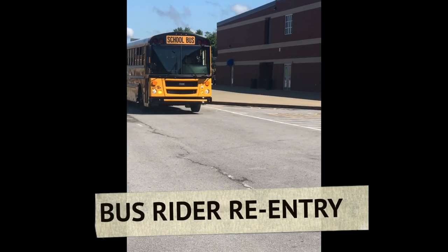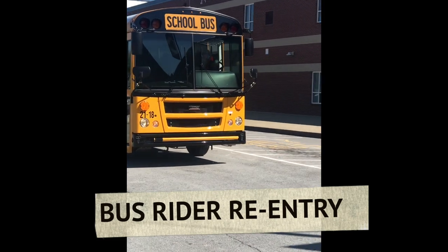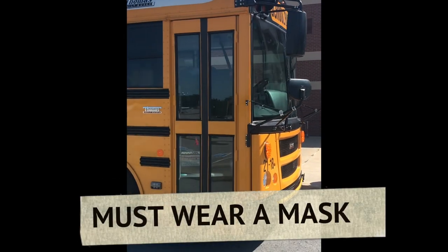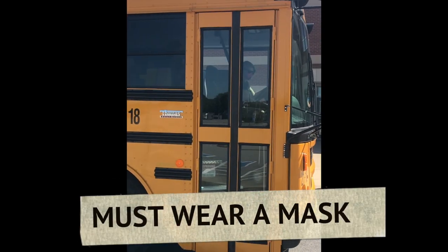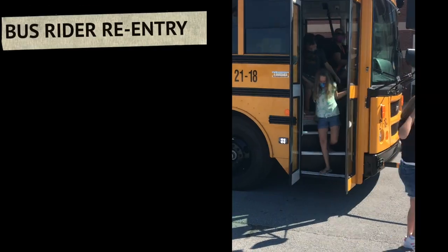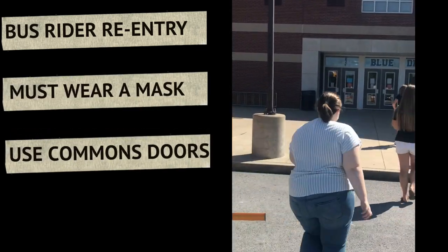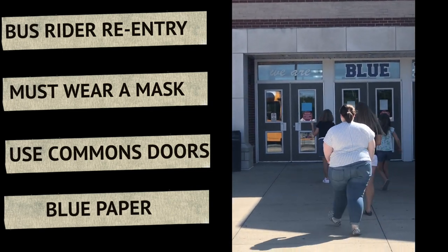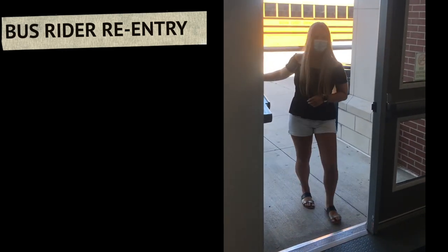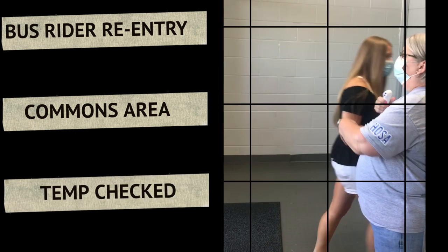This video will cover the procedure for re-entry when students ride a bus. All students will have to wear a face mask while riding the bus. When students get off the bus, they will walk over to the commons entrance — the door will be marked with a blue piece of paper. Once students enter the commons area, teachers will be taking their temperatures.